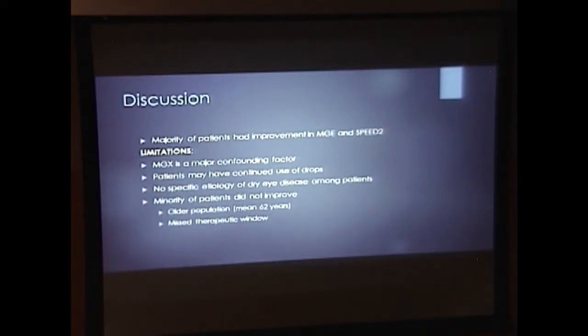However, there are many limitations to the study. The major confounding factor is that meibomian gland expression was combined with IPL therapy — so we didn't test IPL on its own. Patients may have continued use of drops at home. We also didn't select for a specific etiology of disease, so there may have been some patients with Sjögren's disease or graft-versus-host disease, and we plan to exclude those patients. Patients may also have had other causes of aqueous-deficient dry eye, like lagophthalmos — those patients wouldn't have improved even with IPL. The minority who didn't improve may also have been part of our older population; median age was 65 years. They may have had end-stage gland atrophy, which would have been helpful to evaluate with meibography.